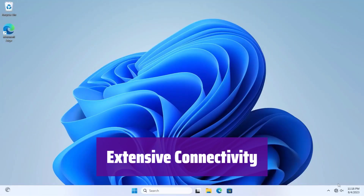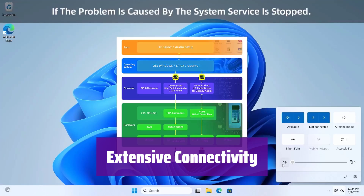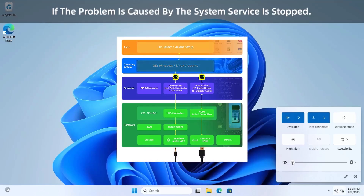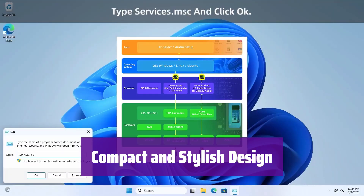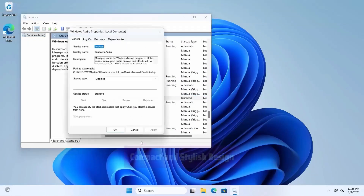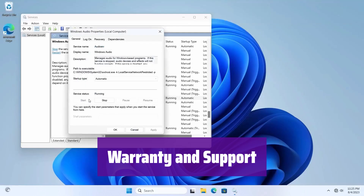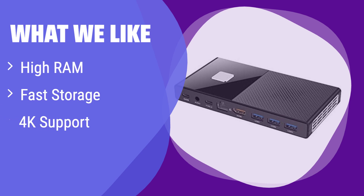It offers a wide range of ports including USB 3.0, Type-C, and an HDMI port, ensuring easy connection to all your devices. Its sleek and compact design makes it perfect for any space — lightweight and portable so you can take it wherever you go. It comes with a 2-year warranty and free lifetime technical support. What we like: It boasts impressive RAM and fast storage for seamless multitasking. The powerful processor ensures smooth 4K video playback. If you need a high-performance mini PC for demanding tasks, this is the perfect solution.